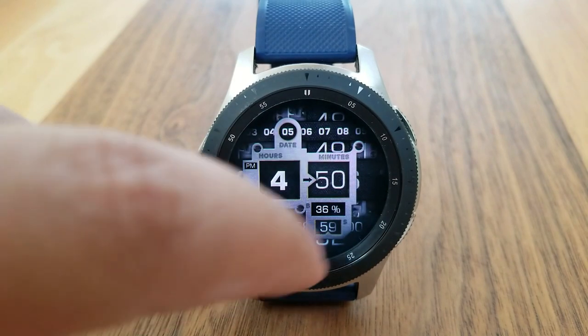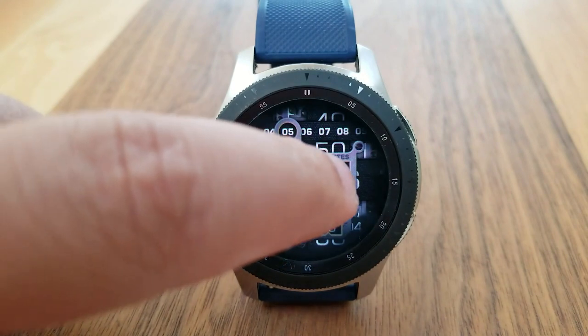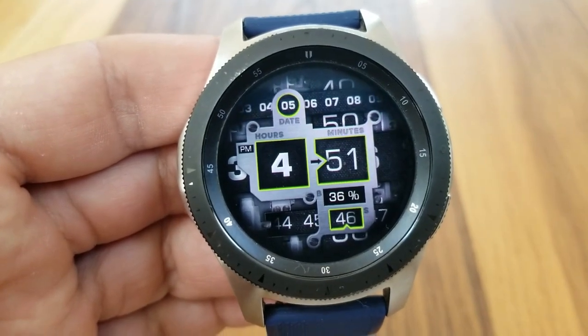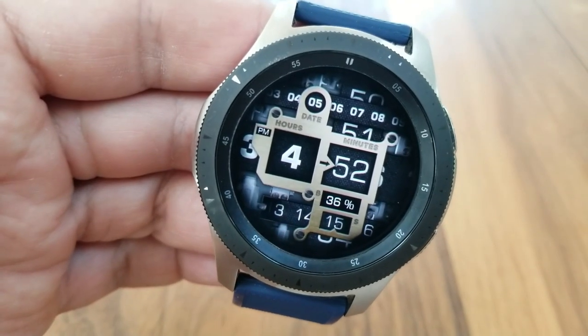The only other information you get on this one is your battery power remaining, shown as a percentage just underneath the minute digit. You also get the ability to cycle through colorful themes and styles for those large display frames, and this one comes preset with a total of three customizable app shortcuts.